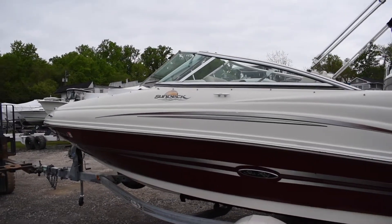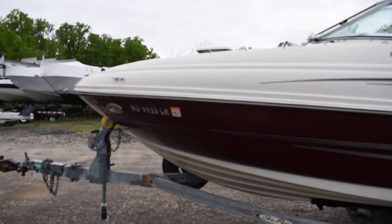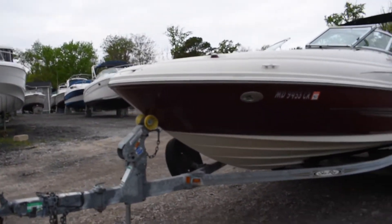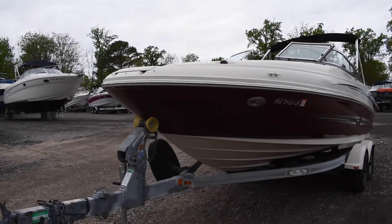Got a walk-through windshield — it's open right now, I'll show you what that looks like closed when I step back out. Docking lights and standard nav lights up front. Anchor locker with a swim platform up front.